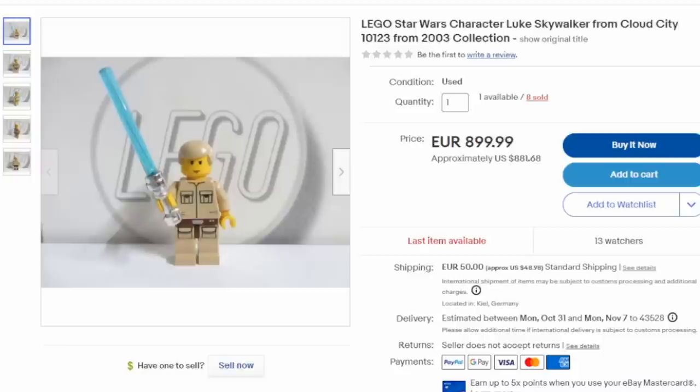Most of the figures from the Cloud City set are at the top of the list of the most expensive, most valuable ones out there — like this Luke Skywalker from the very same set. Many of these figures — there could be 20, 30, 40, even 50 different versions of a Lego figure for that exact same character.